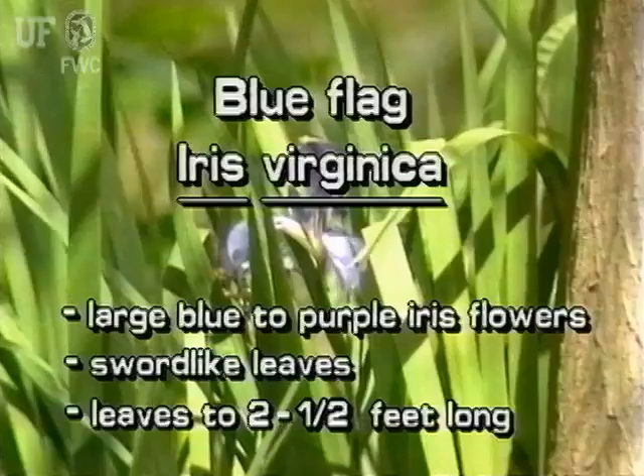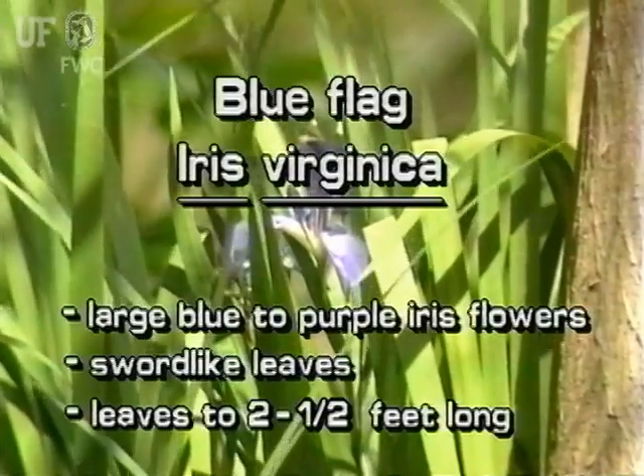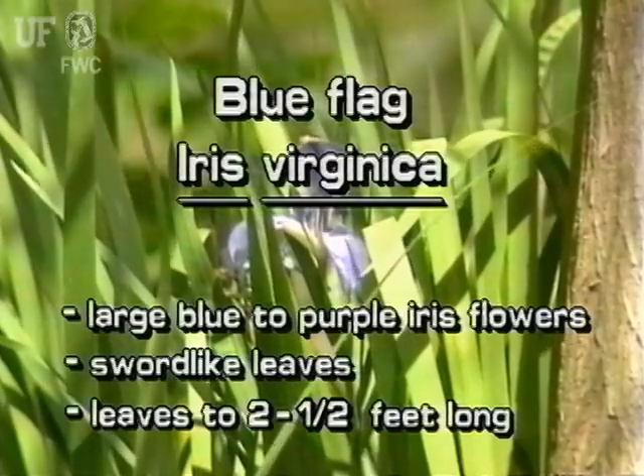The handsome blue flag is a native. It has large blue to purple iris flowers, and its leaves are sword-like and can grow to two and a half feet long.